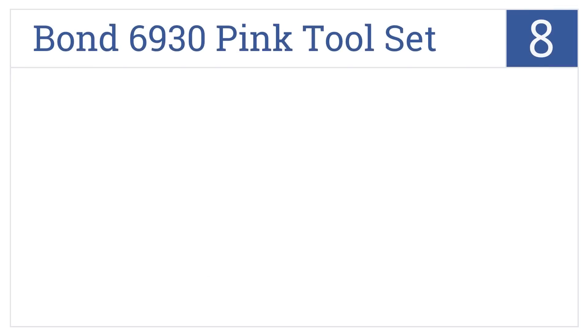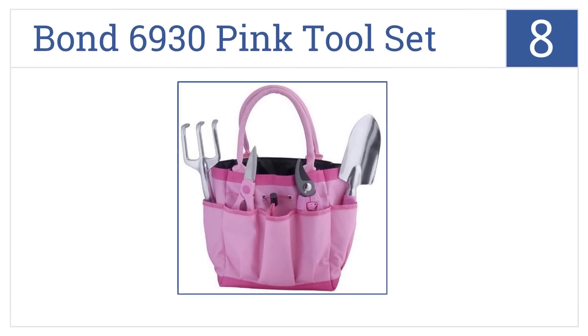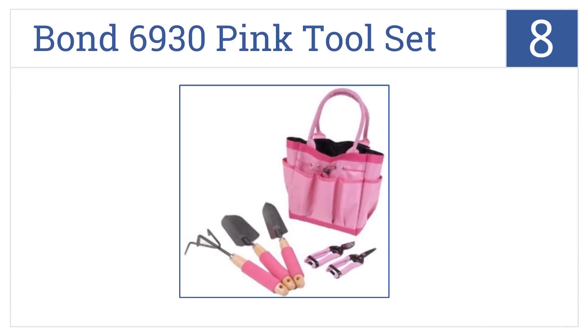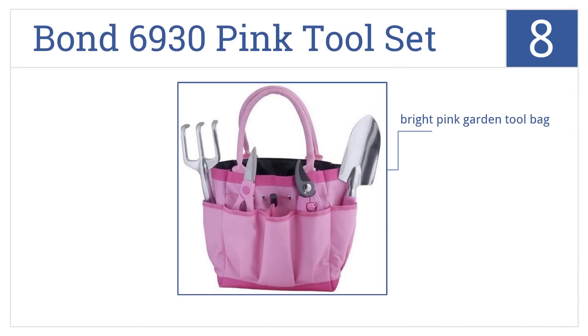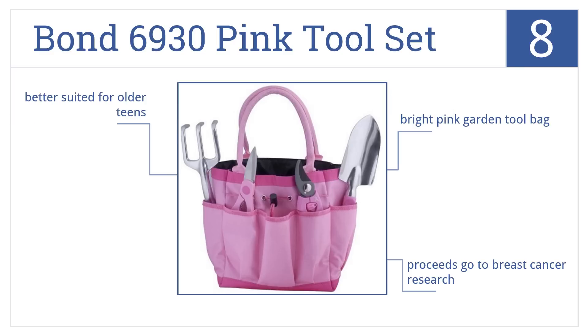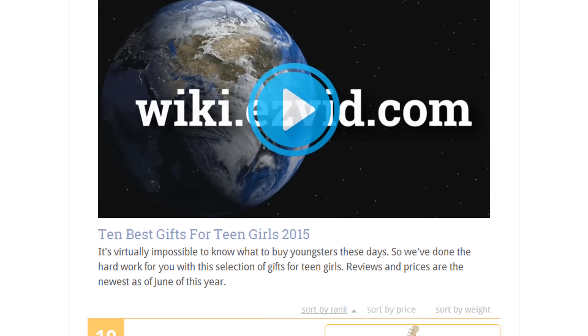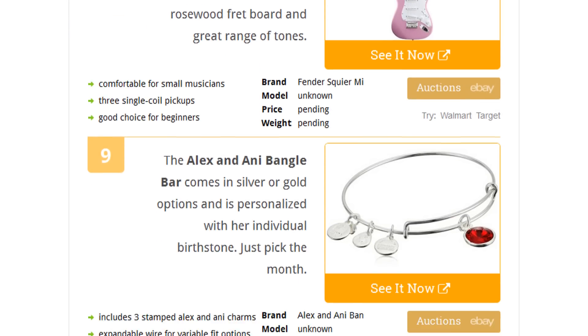Coming in at number eight, help her get her flower garden started with the Bond 6930 Pink Tool Set. With its comfort-grip garden tools, it includes a bright pink garden tool bag, and proceeds go to breast cancer research. However, this one's better suited for older teens.